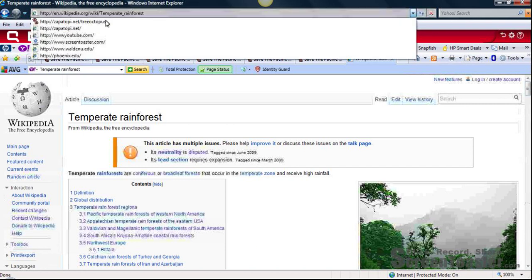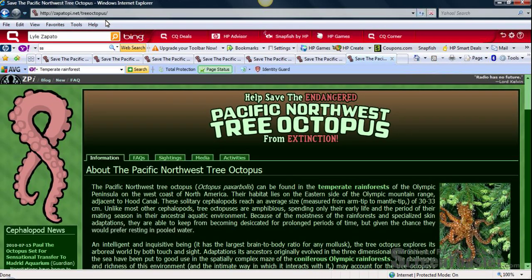I don't recall seeing any references listed on the tree octopus website. Today I examined the validity and reliability of the tree octopus website using the four-step REEL process. The four steps are: read the URL, examine the content, check the author and owner of the website, and check the links. Using this process, I found that the tree octopus website was not a valid and reliable website.